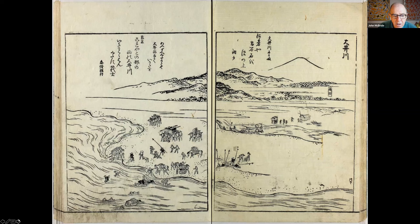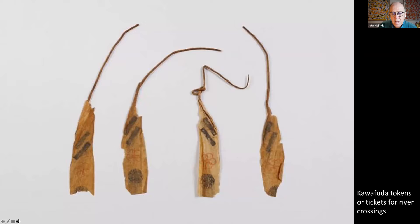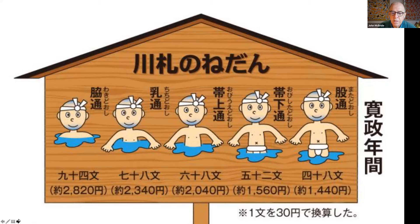Our guide dedicates two whole pages to what is required to cross this river. Travellers would purchase a waxed piece of paper and pass it to a porter who would assist them. The cost depended on the depth of the river, decided by the magistrate each morning. If water was up to the thighs, it might cost about 48 mon — roughly $15 or 1440 yen today. If waters reached the porter's shoulders, it could be as expensive as about $30 to cross. Any higher, the river would be closed and you'd wait in the nearby post town until waters subsided.